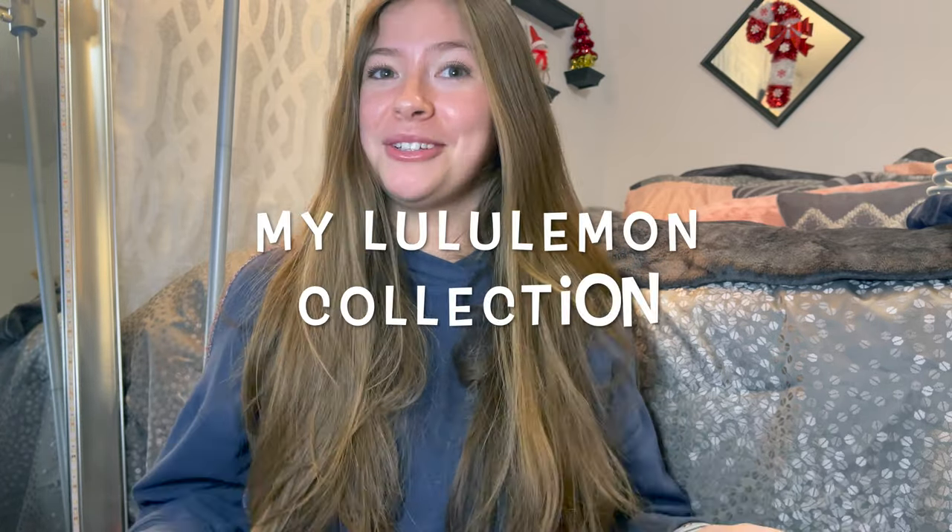Hey guys, welcome to my channel. My name is Danielle, this is my first real YouTube video. I thought it would be fun to do my Lululemon collection — I've recently become really badly obsessed with Lululemon.